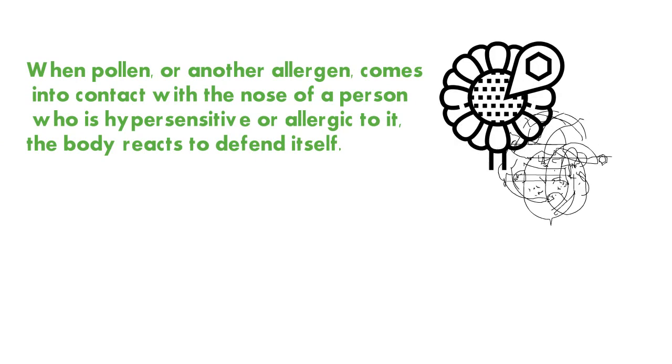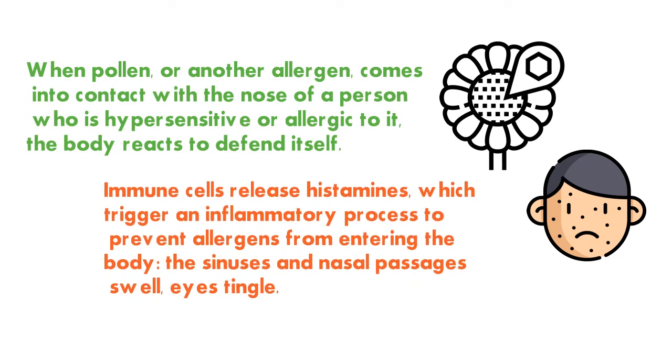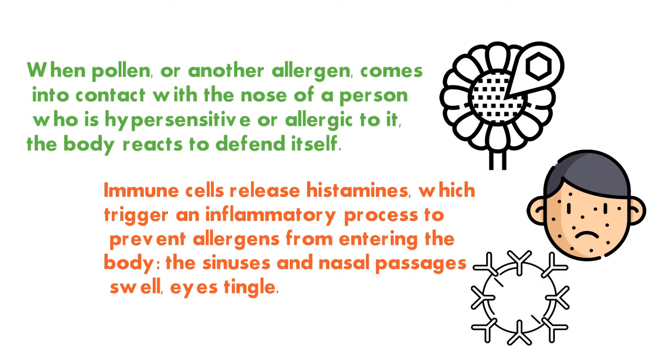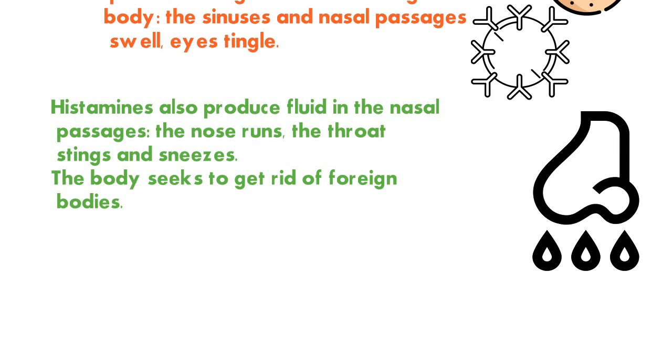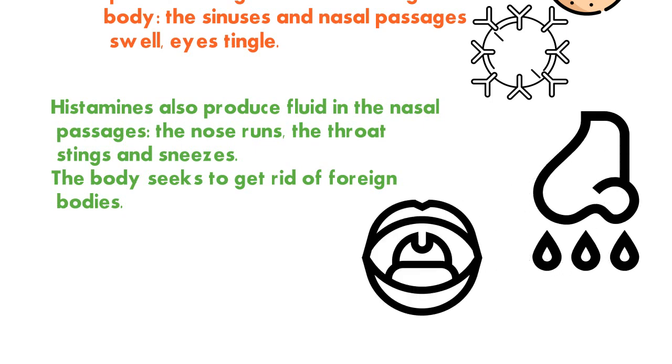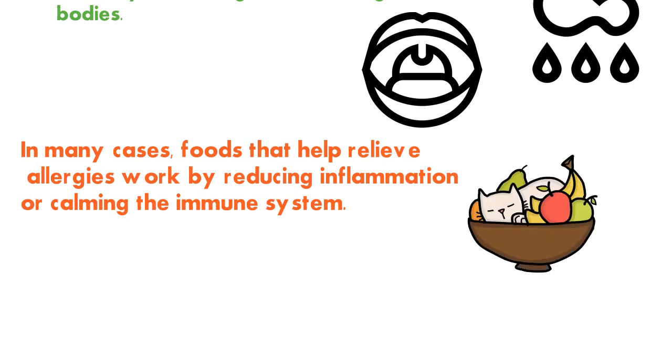When pollen or another allergen comes into contact with the nose of a hypersensitive or allergic person, the body reacts to defend itself. Immune cells release histamines, which trigger an inflammatory process to prevent allergens from entering the body. The sinuses and nasal passages swell, eyes tingle, the nose runs, the throat stings, and sneezing occurs as the body seeks to expel foreign bodies.